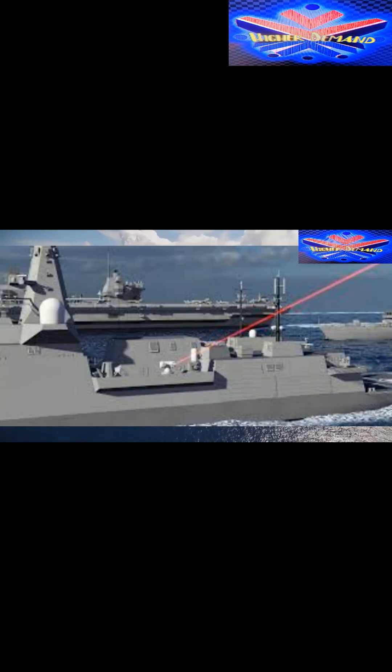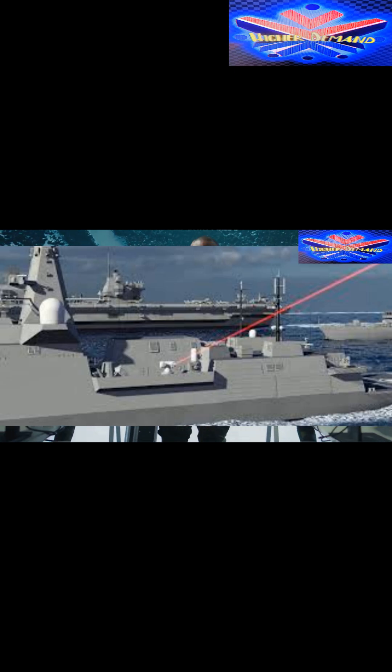By 2027, Dragonfire will be integrated into four Royal Navy warships, significantly enhancing the UK's naval defense capabilities. With funding secured in 2025, this cutting-edge technology is now on track to become a vital part of modern naval fleets.